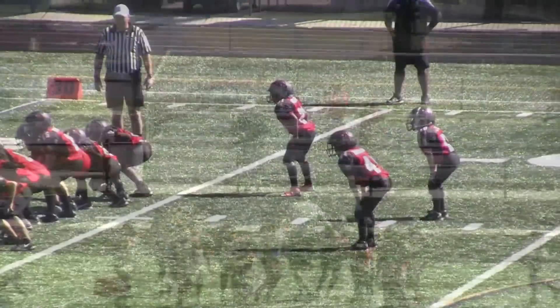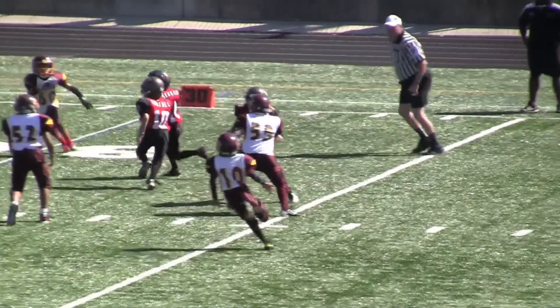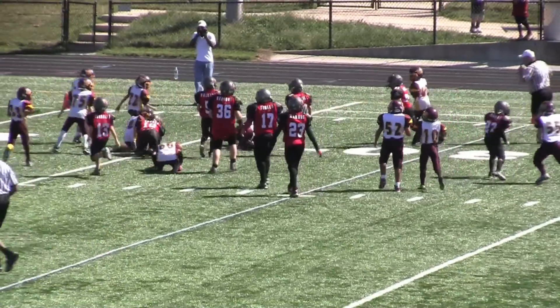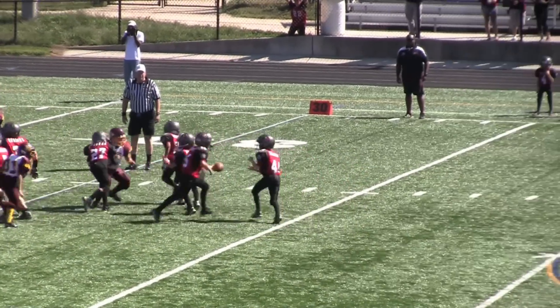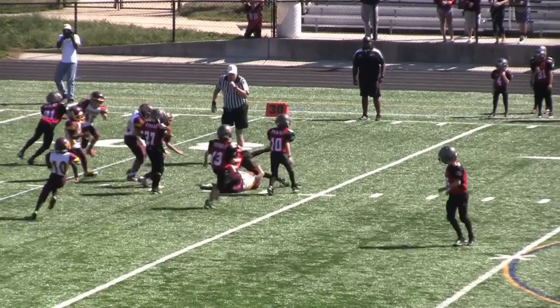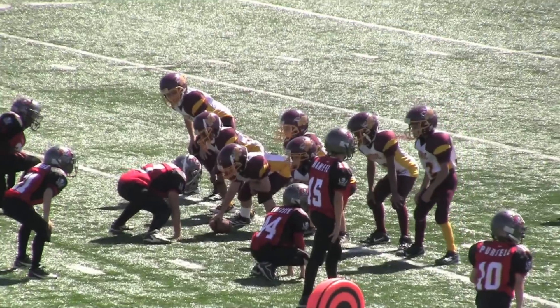Now the Buccaneers look to be cooking with gas as they went to number 44, and he sliced right down the seam inside the 30 yard line. But the Warrior defense started to stiffen. Here you see 44 trying to go, but he's wrestled down by number 55 of the Warriors.